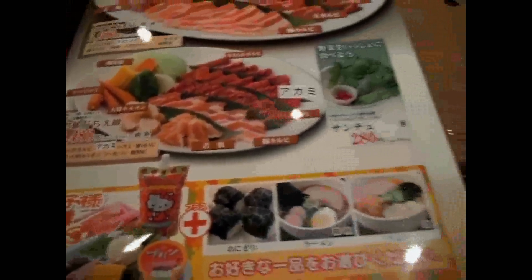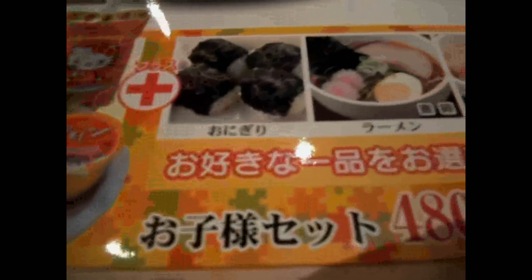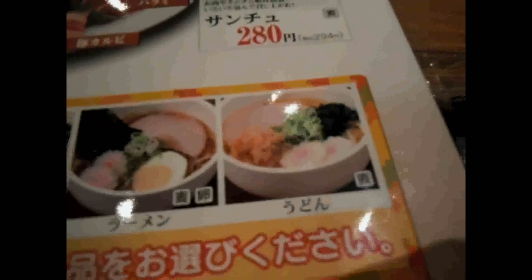Oh, a kids menu! Have you ever noticed that kids menus are frequently the best? I often look at the kids menu and think I'd like two of those — sizes are a bit small, but two please. Looks pretty tasty: sausages and a little hamburger. They've got some onigiri rice balls and then ramen noodles with eggs.